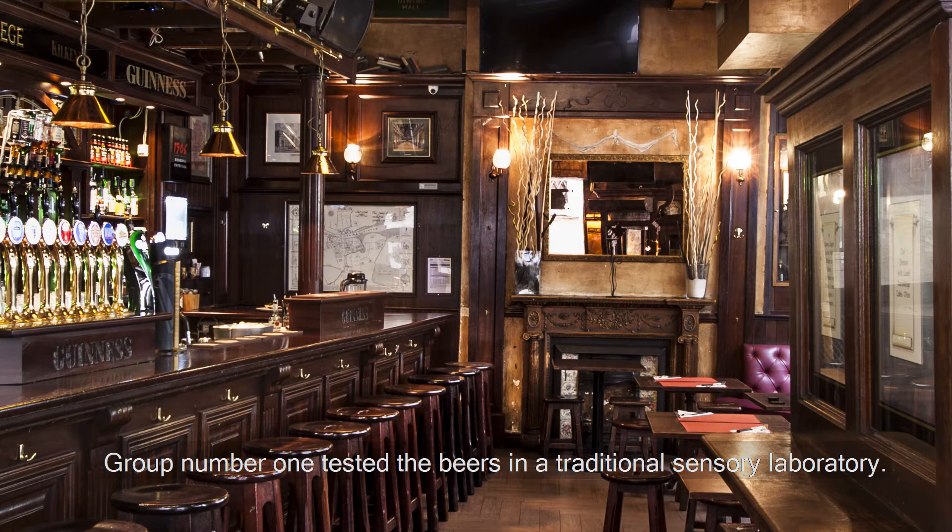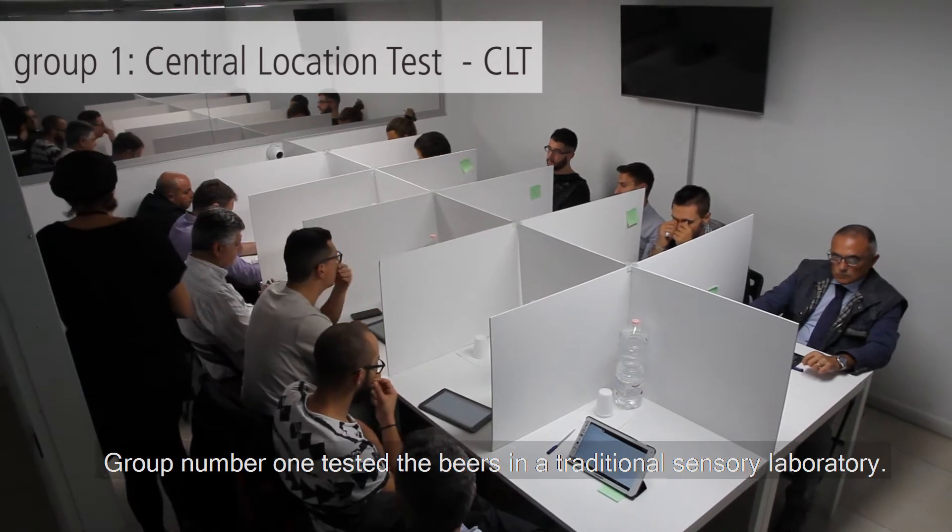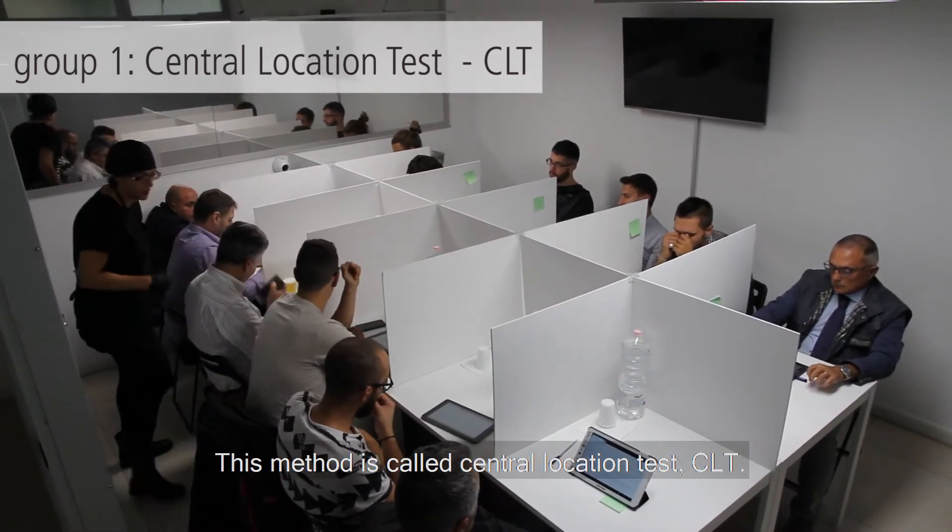Group number one tested the beers in a traditional sensory laboratory. This method is called the Central Location Test.